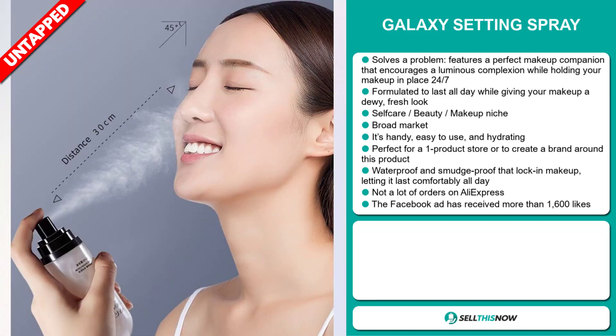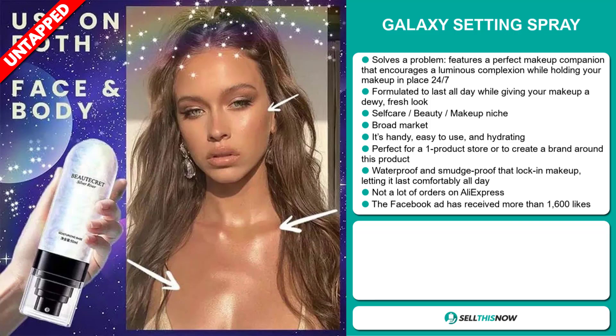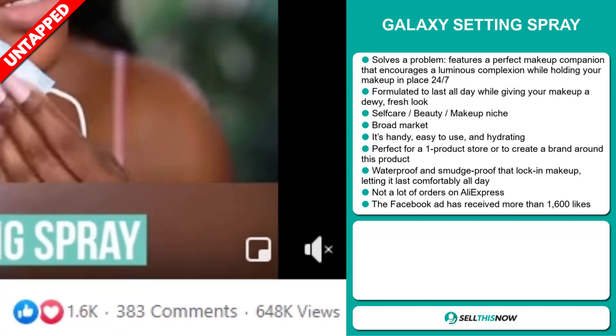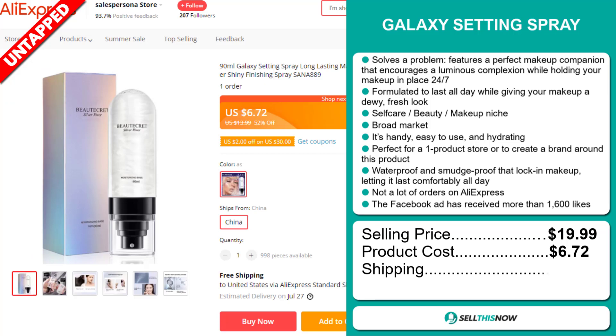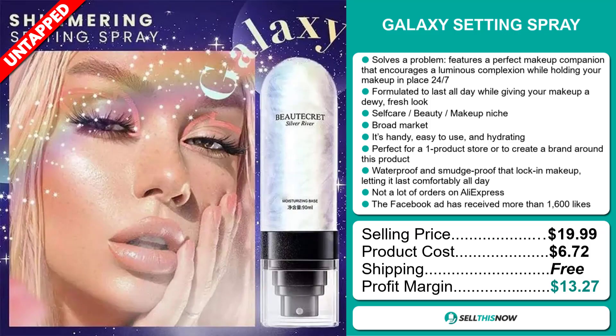We also think it has a lot of untapped potential. So far, there haven't been many orders on AliExpress, so you could definitely take advantage of this. The Facebook ad has received more than 1,600 likes. The selling price of the Galaxy Setting Spray is just under $20, whereas the product cost is only $6.72. Shipping is completely free, so you're looking at a good profit margin of $13.27. Sell this now!